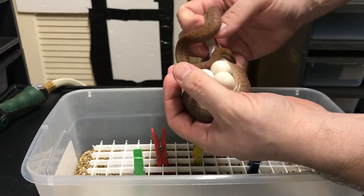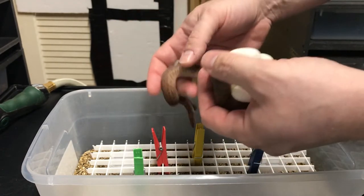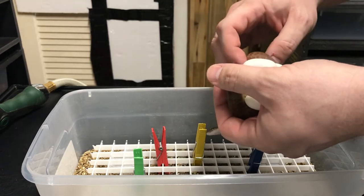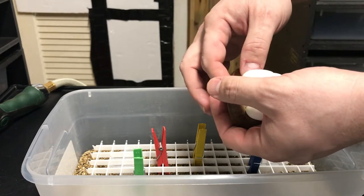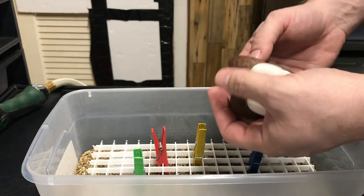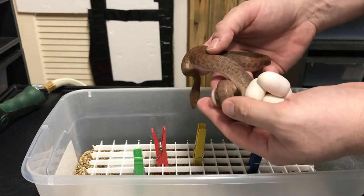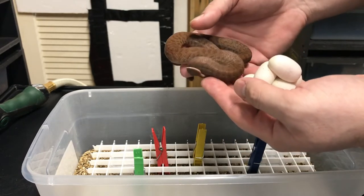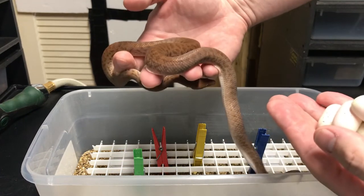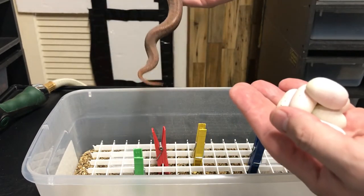Last year we got four eggs. Funny story about last year — it was our first year producing them and they actually ended up hatching on like day 38, which blew my mind. I started emailing and texting everybody I knew, asking them if it was normal. Apparently their metabolism was really high because they all came out fully formed and good.